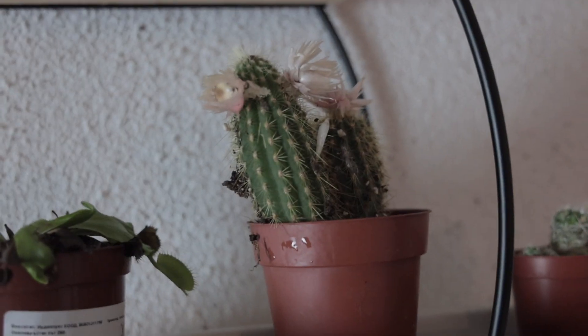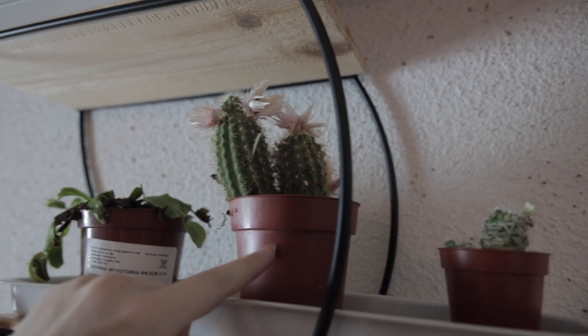Especially this one. Poor guy. He fell on the ground like 10 times, okay? And he just fell again. Sorry, little guy.